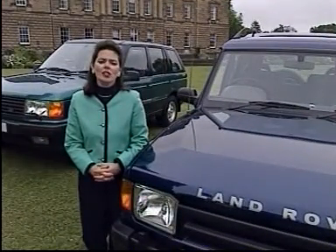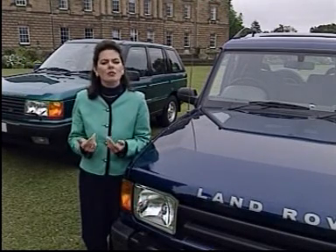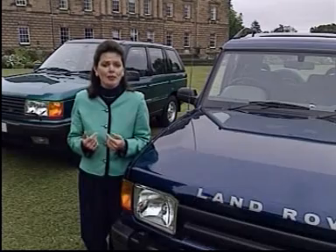Hello, we're here at Packington Hall in Warwickshire to put these vehicles through their paces. In a minute, we'll be going to some track to demonstrate to you the full control you can have of your vehicle, even in the most difficult conditions.